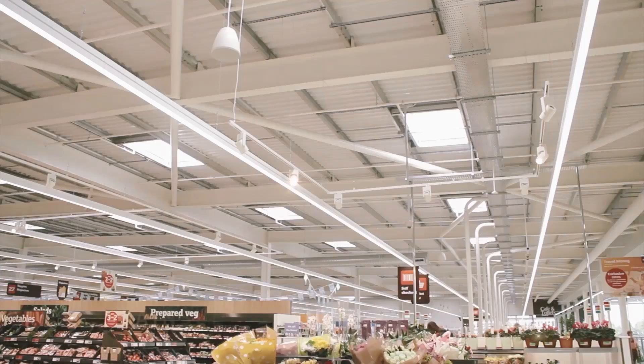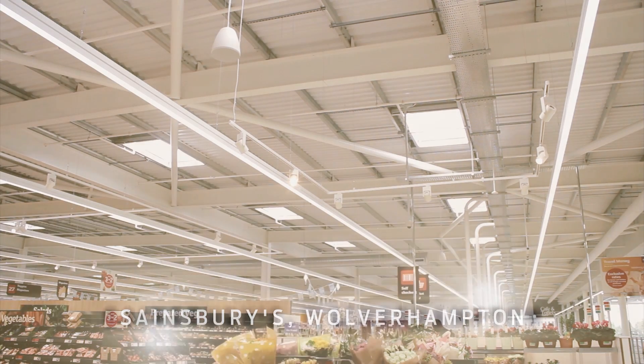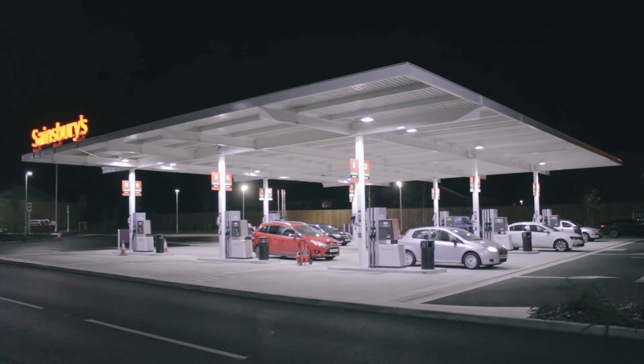One of the most important technologies that we've introduced over the last three years is LED lighting. Wolverhampton is a prime example of bringing all those technologies that we've been trialing over a number of years into one place, and it's been one hell of a success.